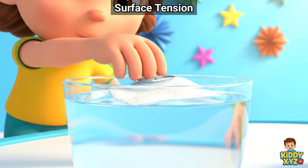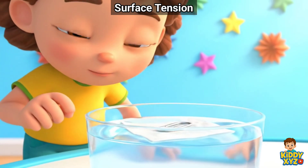The paper clip floats. Surface tension is so cool.